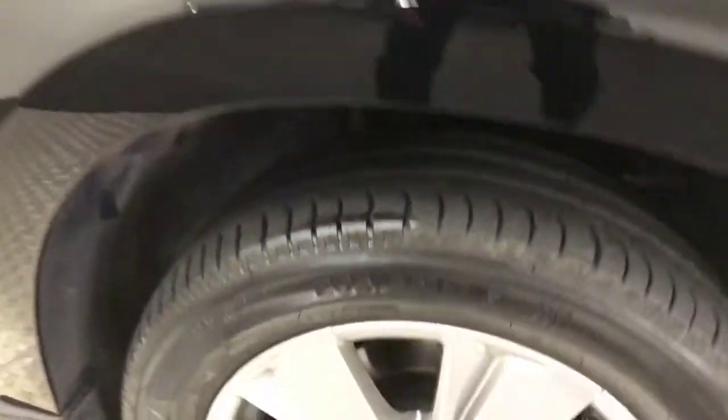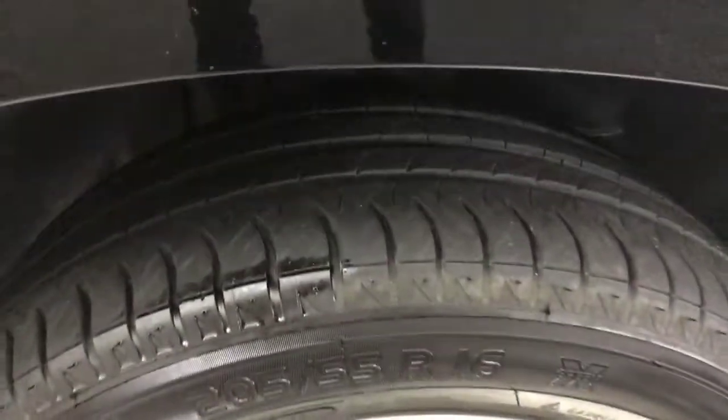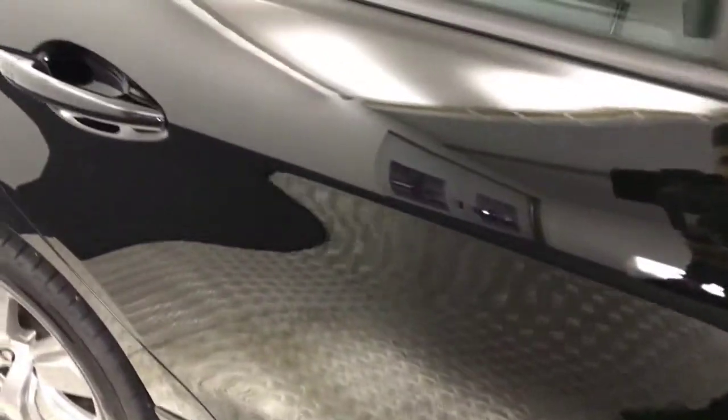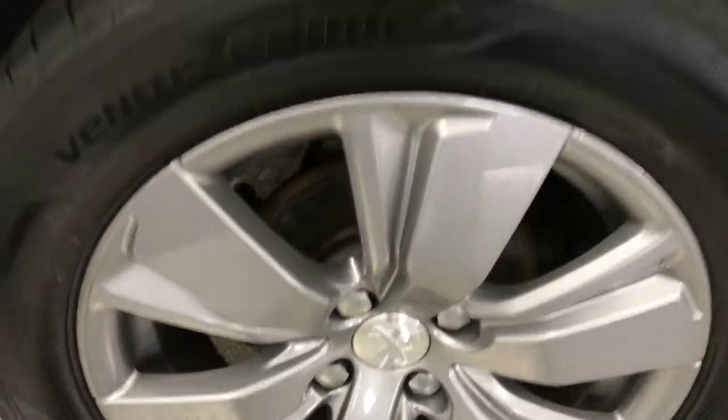Coming round to the side, the 16-inch alloy wheels are all free from any curb marks. Your tyre life is good as well. Walking down the side you can see that the paintwork is free from any marks or scratches. The rear alloy wheels are good also.